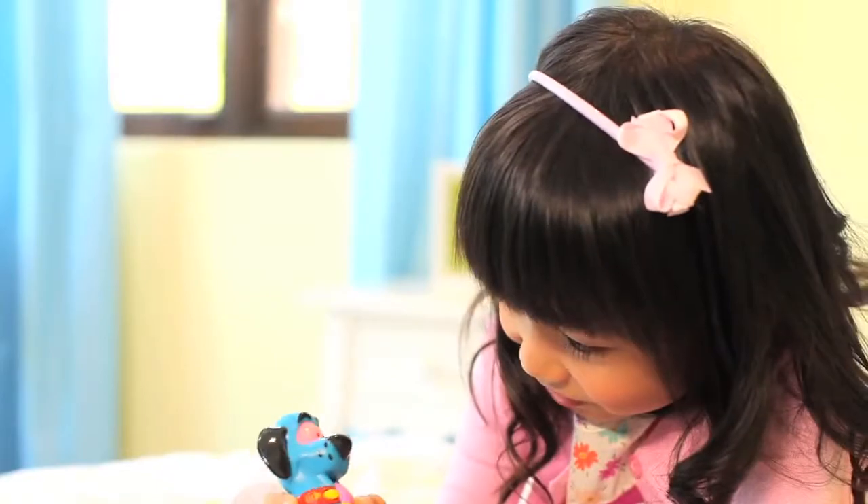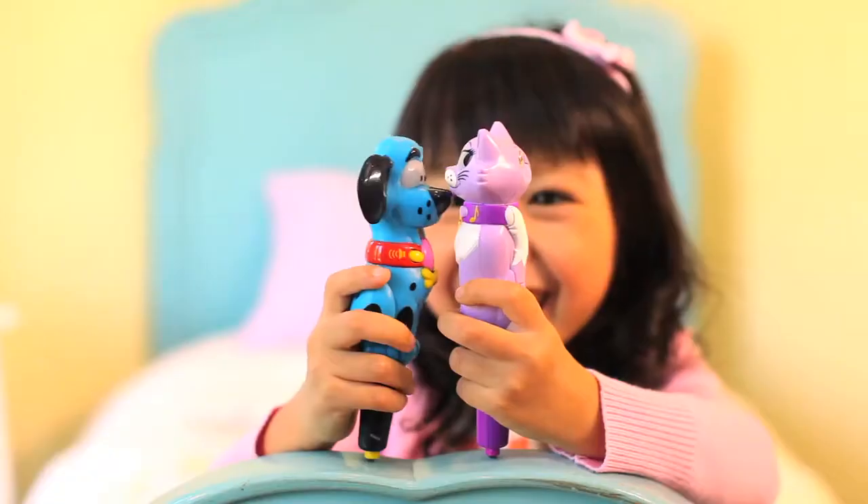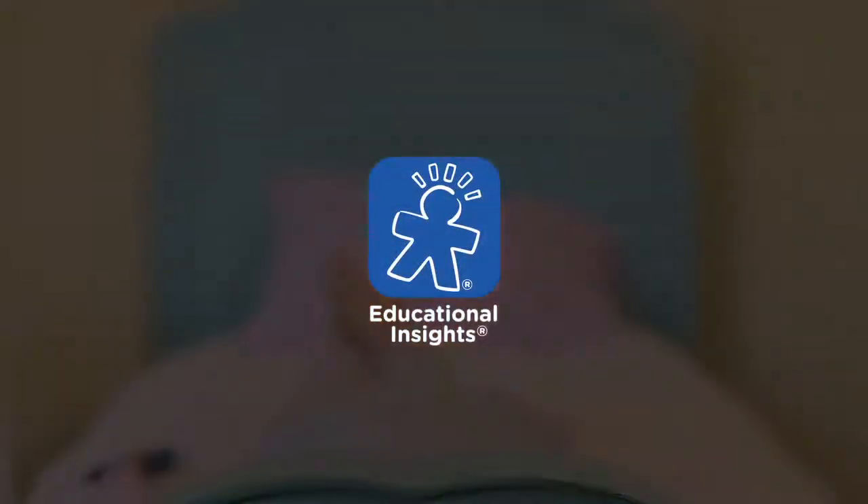No matter the age, Hot Dots gives kids the skills and confidence they need to succeed in school. Created by Educational Insights. Let's get started.